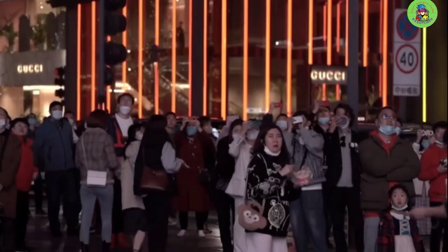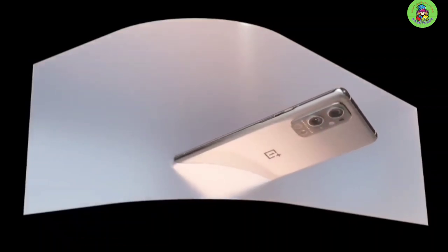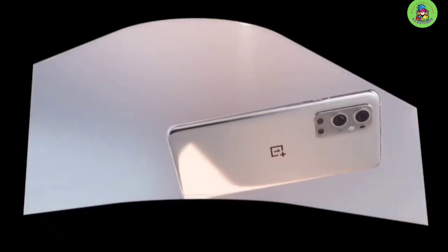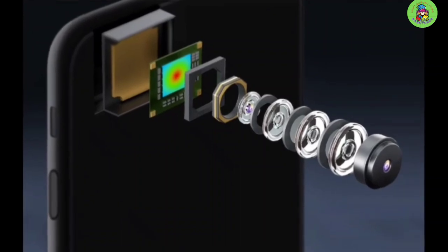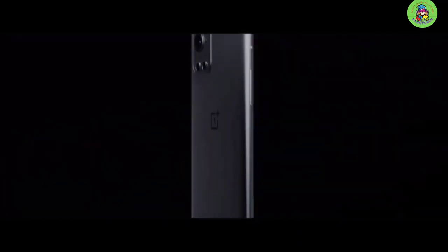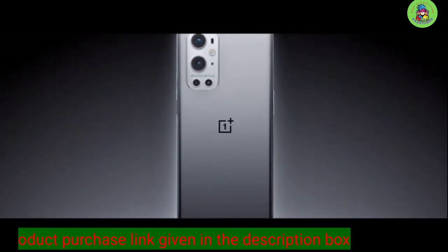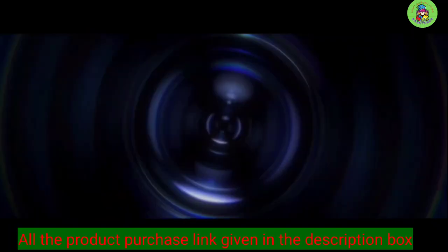The OnePlus 9 Pro gets most of the basics right when it comes to photography. Dynamic range is particularly impressive, with bright highlights often well-preserved when shooting in high-contrast conditions. Target exposures of people can be a little low in strongly backlit shots, but for the most part the 9 Pro delivers nice exposure. White balance is fairly neutral in most shots, and colors are generally well-saturated. Detail is particularly impressive in outdoor shots, and even as the light levels drop, the 9 Pro is able to retain detail, even in fine structures.